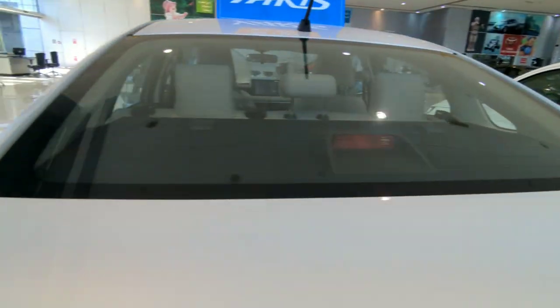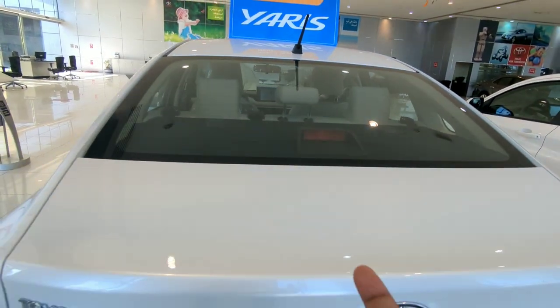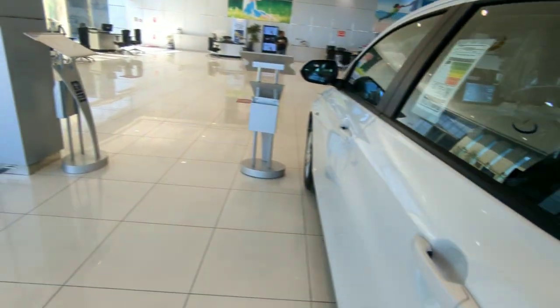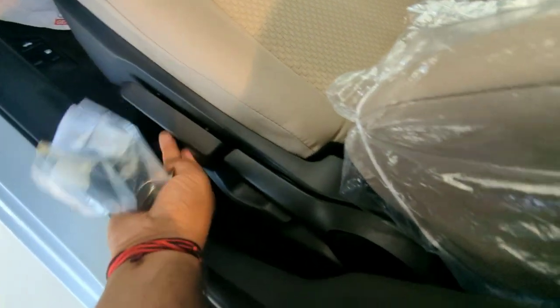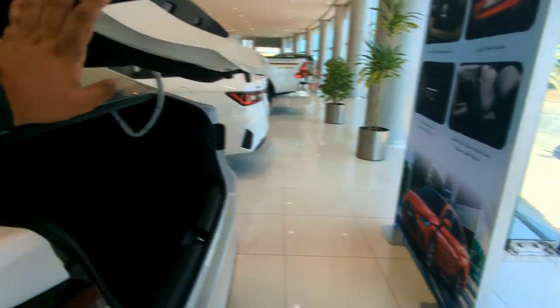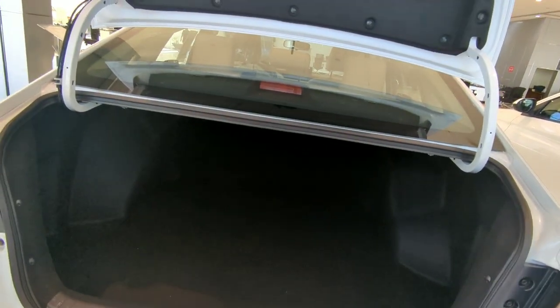Here you can see the rear stop lamp and high mount stop lamp. Let's open the boot of the vehicle. The seats are manually adjustable. Wow — it can swallow anything! That's really great. Just look how massive the boot is.